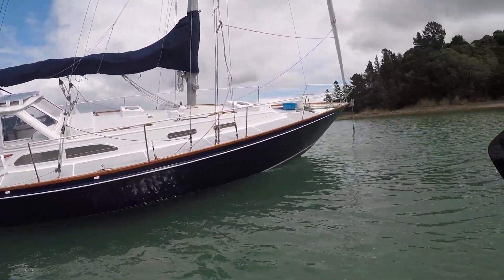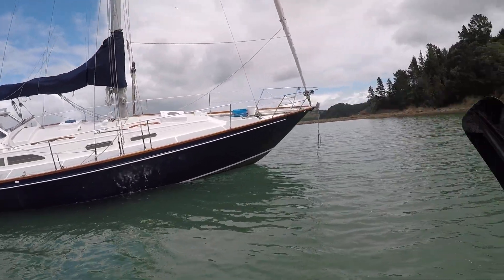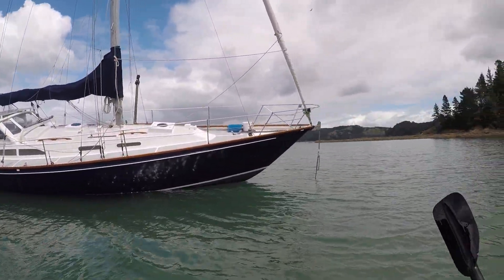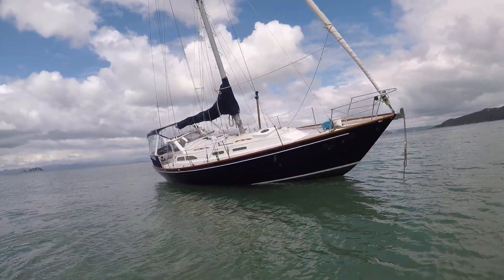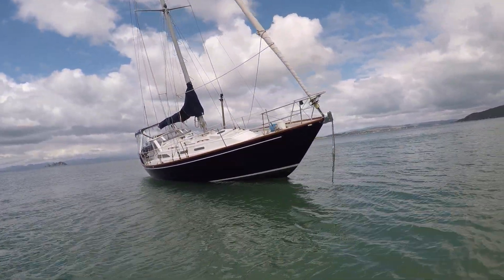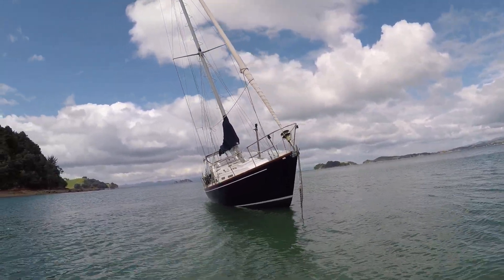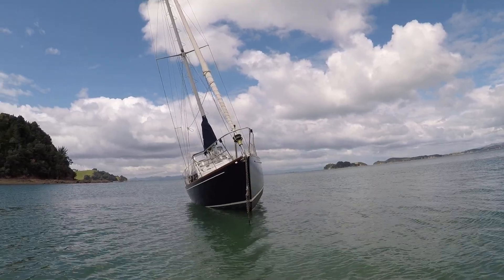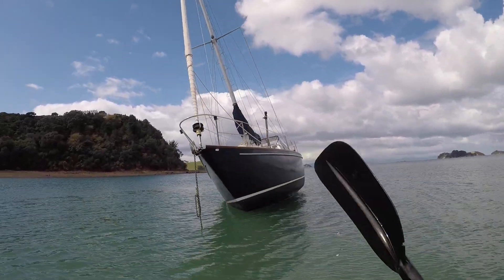The boat is grounded, it's on the bottom. Unfortunately I miscalculated the tides and I thought I was going to have a bit more water than that to get the job done — to go ashore and get my job done.